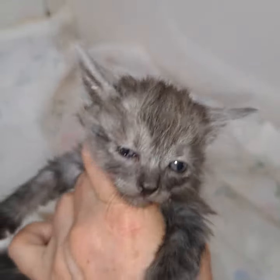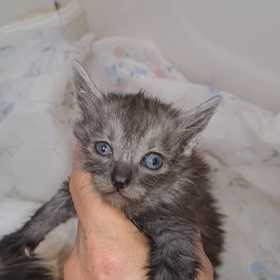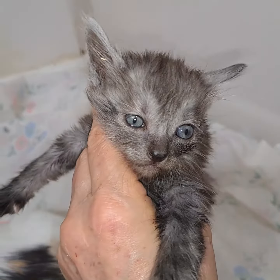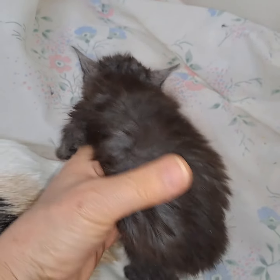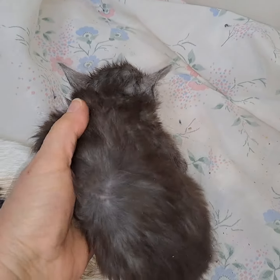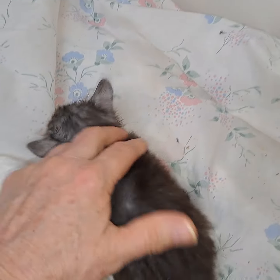This is a little update on little Kilauea. He is a black smoke, long-haired JBT. Wow, I'm so excited about him.